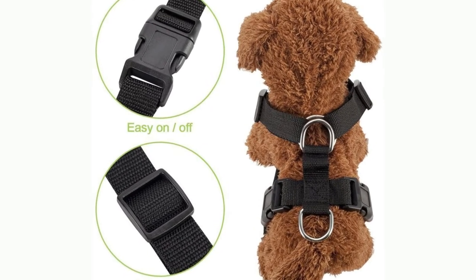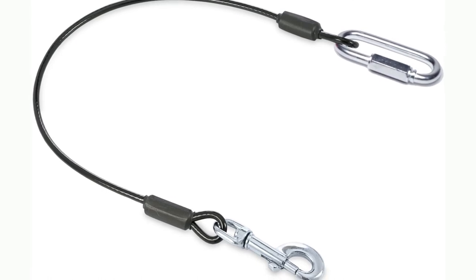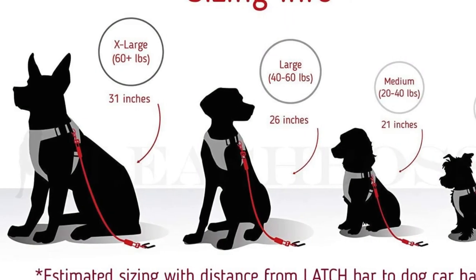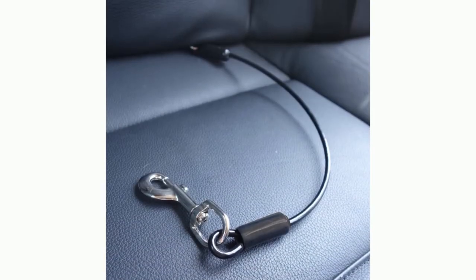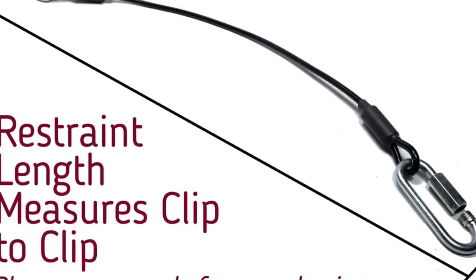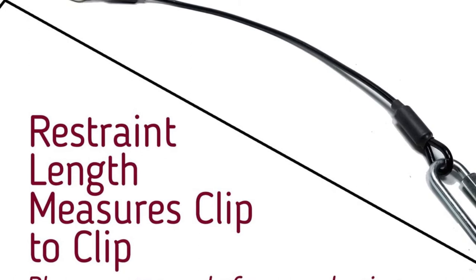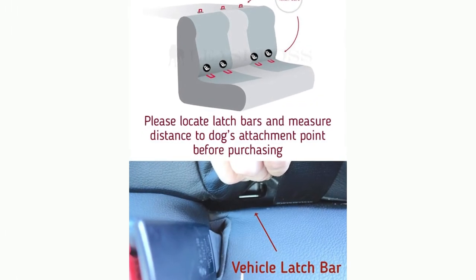Number 6: Leash Boss Dog Car Seat Belt Restraint. Want to restrain your dog in the car but worried they will chew through a standard webbing seat belt? Our pet seat belt car restraint is made of vinyl-coated steel rope — the same material used in dog tie-outs. This product helps dog owners keep their dogs restrained in a car without worrying about chewing. It attaches to your car's latch bars, which are standard on all vehicles.